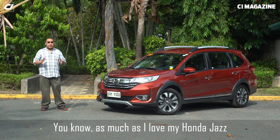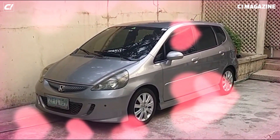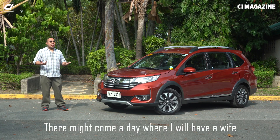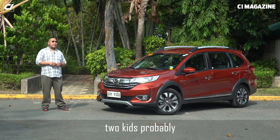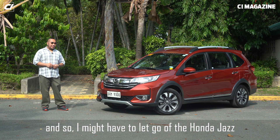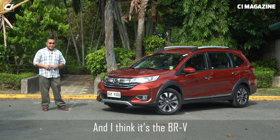As much as I love my Honda Jazz, there might come a day where I'll have a wife, two kids probably, and the Jazz will be too small. So I might have to let go of the Honda Jazz. But Honda does have an answer for that, and I think it's the BRV.